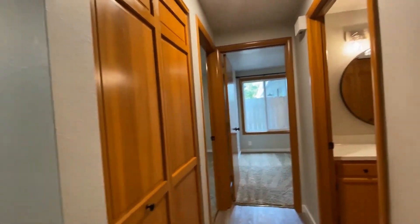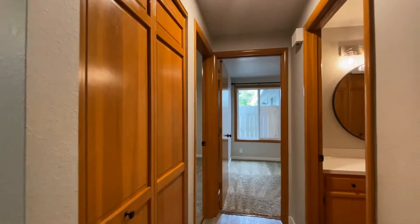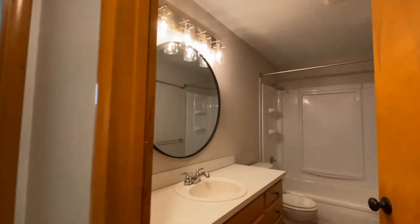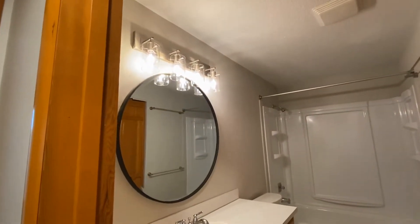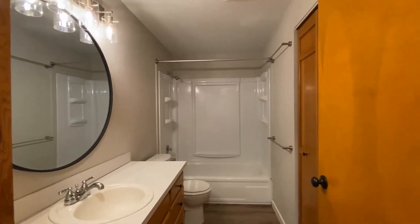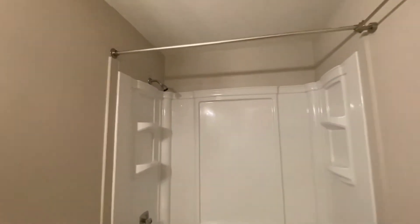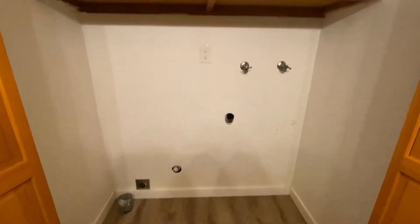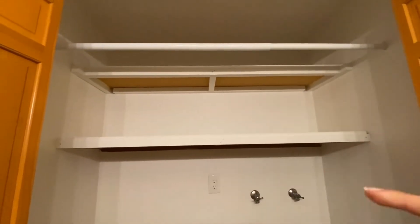The kitchen includes a dishwasher, stove, and refrigerator. Going down the hallway to the bathroom and two bedrooms, there's also a nice closet. First door on the right is the bathroom with a beautiful light fixture and mirror, full shower and bathtub. Behind the door is a good-sized laundry area with washer and dryer hookups and built-in shelving.